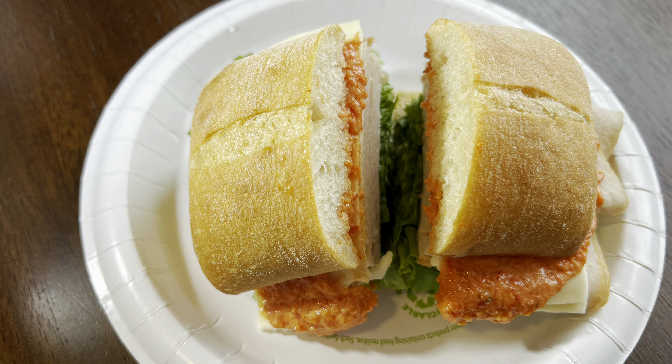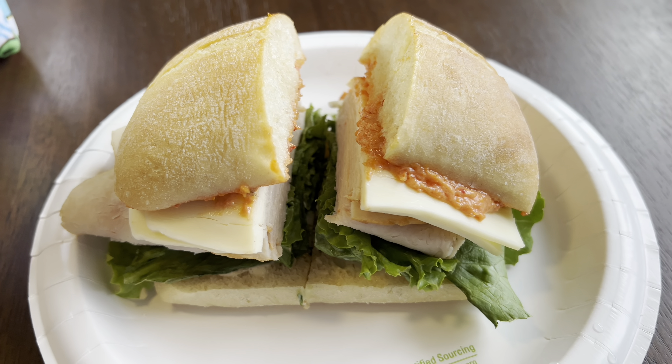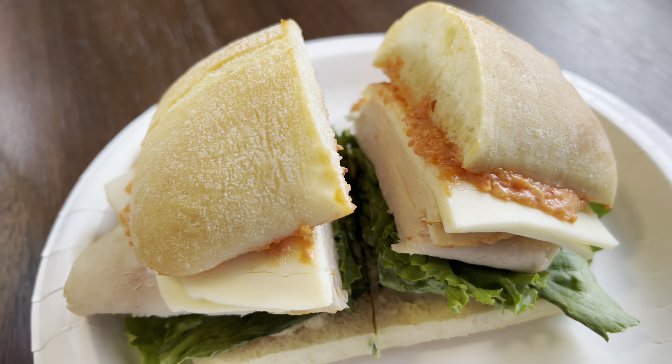The ingredients that make up this Costco sandwich include the Costco ciabatta bread, oven roasted turkey slices, sun-dried tomatoes, a mayonnaise mustard spread, and lettuce.